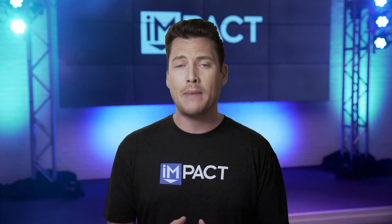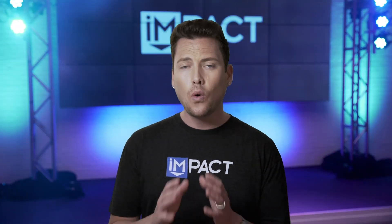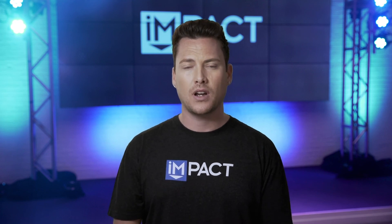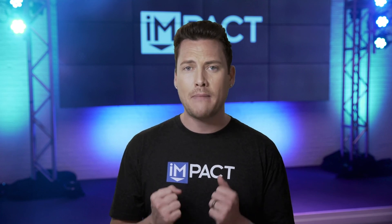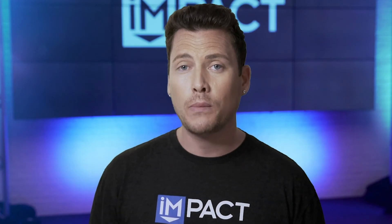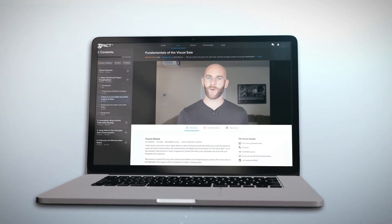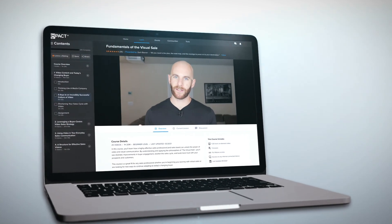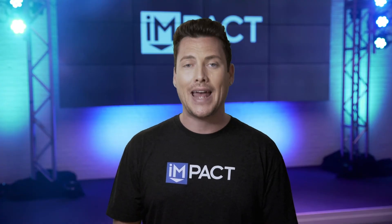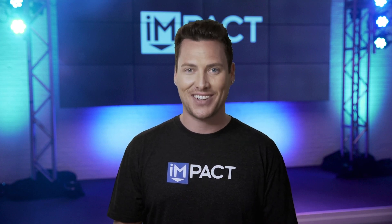It truly doesn't matter what business you're in or what you sell. If you want to become a virtual selling all-star, you have to dedicate yourself to the mastery of new skills and new tactics. If you want to learn more about how to knock your sales goals out of the park in this video-first virtual world, check out our online digital sales training course, The Fundamentals of the Visual Sale, which you can access with an Impact Plus account at app.impactplus.com.